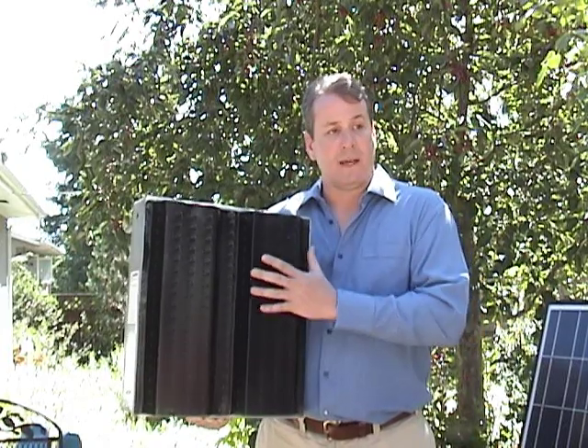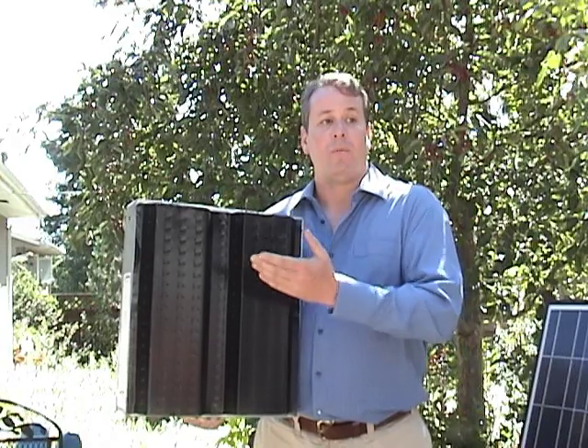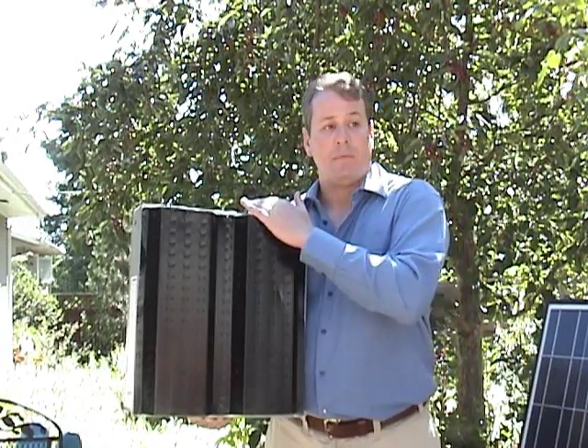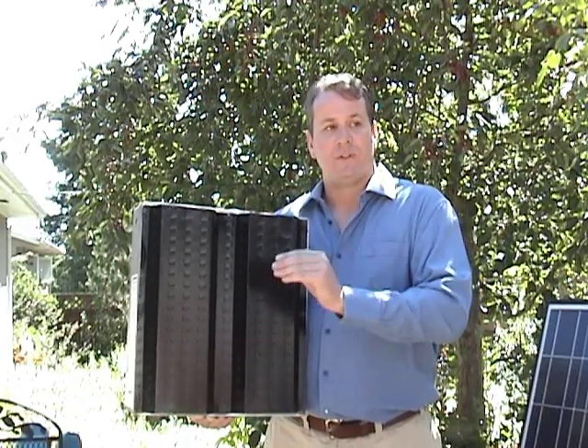We can have a wall like this — the SolarWall — which is a low-flow system that delivers a lot more heat but less air, or we can bring more air through it, delivering more makeup air and less energy. We design specifically to that usage and that building.